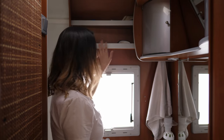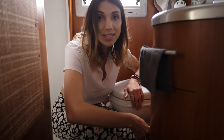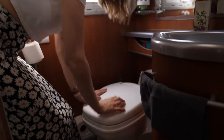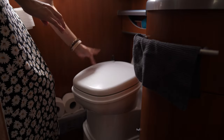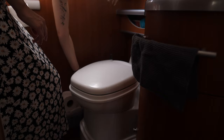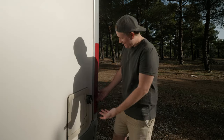We have two shelves up here and a window, which is really good in summer. Underneath the sink there is also some storage with a shelf. Here we have our toilet — we open the lever, sit on the toilet, do our thing, then close it, put some water in, close it, and it's gone. Chris handles the emptying outside.